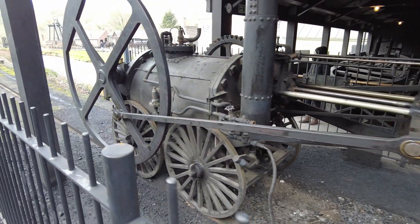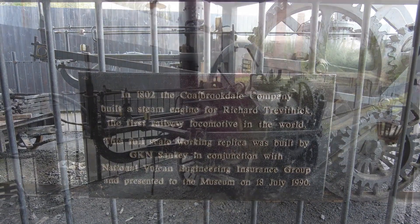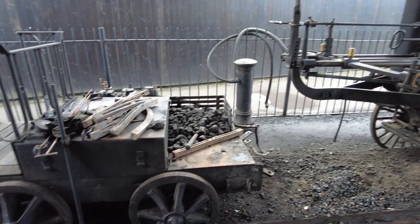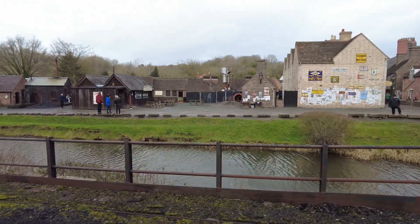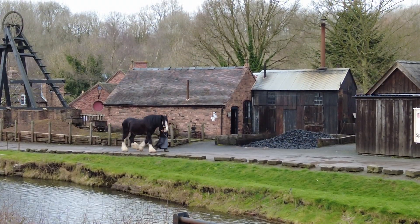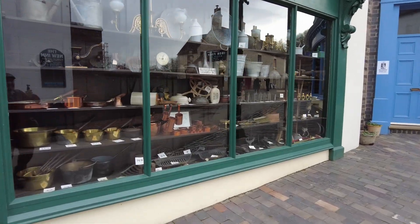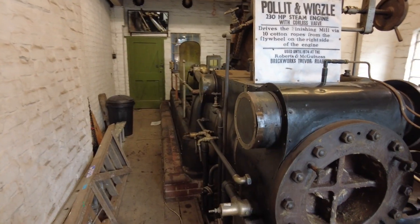This is the only working replica in the world and was constructed in 1989-90 by a team of nine apprentices working at GKN Sankey in Telford. It was unveiled in July 1990 at Blists Hill Victorian Town, which was founded in 1967 and represents a small industrial town in the period between 1890 and 1910. This is well worth a visit as there's so much to see, and I'll put a link of my visit there in the video description.